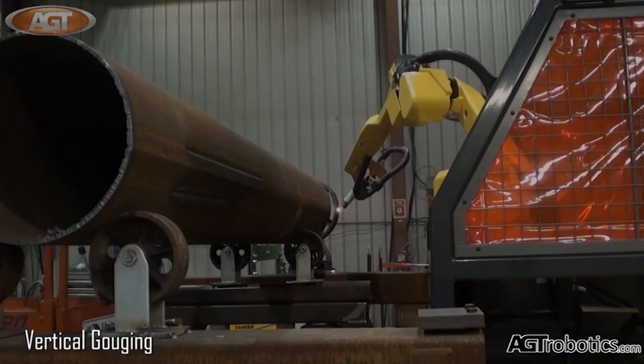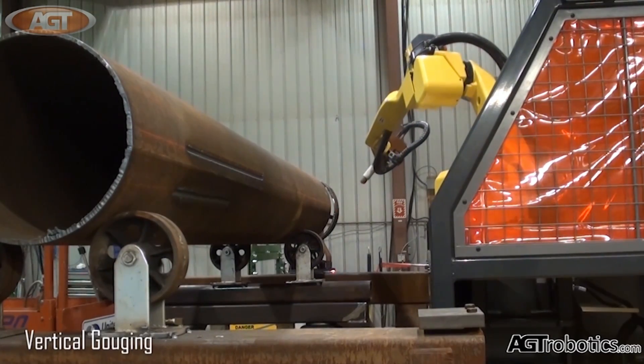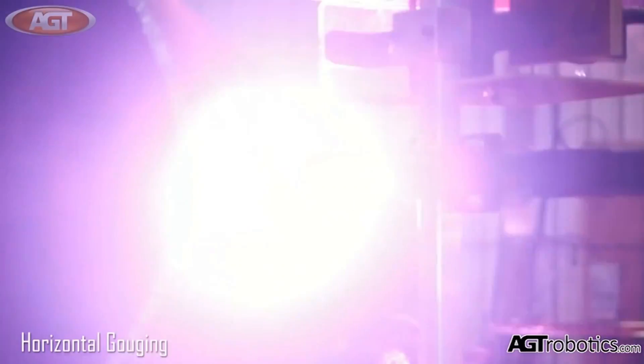Fast and secure, Gouge Master is the perfect gouging solution for pressure vessels and piping, bridge fabrication, windmill towers, and any application where high volume back gouging is required.